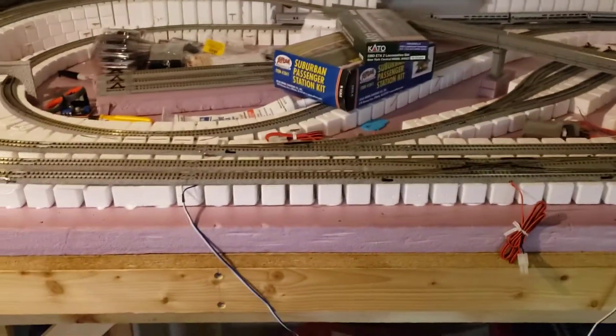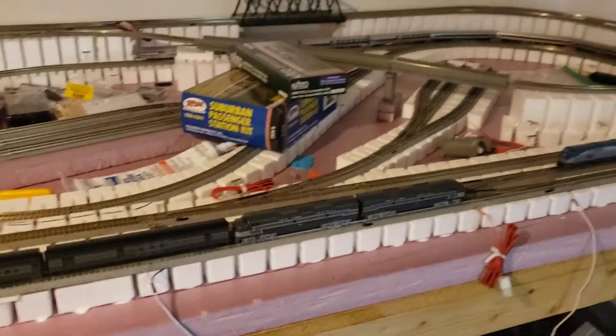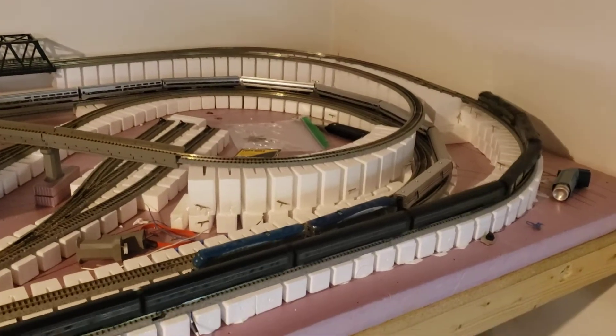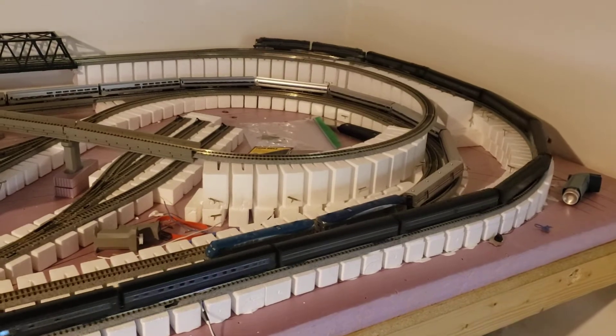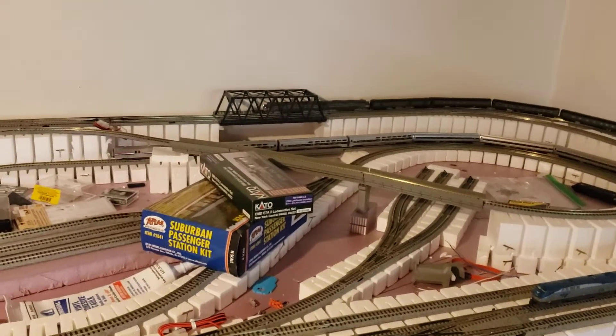Some stuff will have to be stored and put away — I'll only be able to have a few things out at a time. But it's kind of nice: it means I can rotate through my stock and collection, have a few things out at each point, and change things out on a somewhat regular basis.